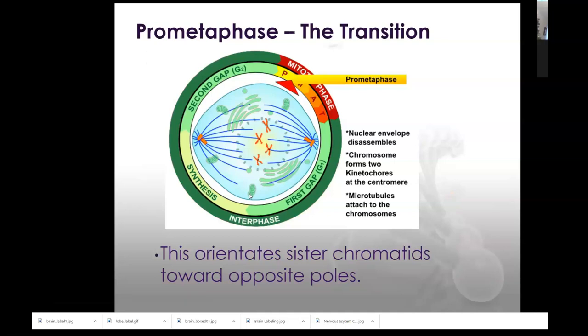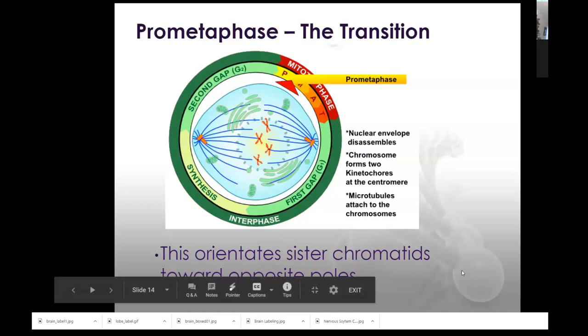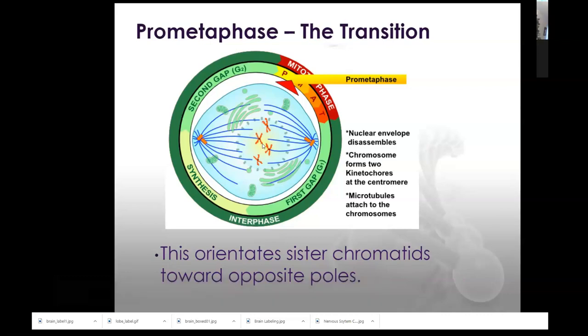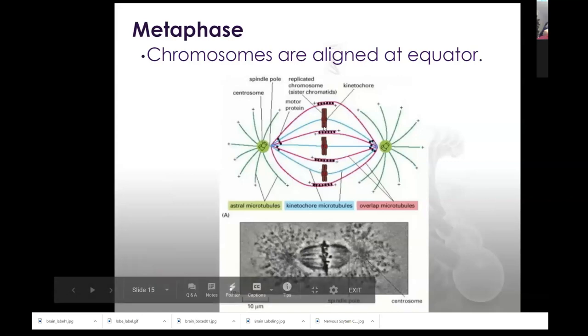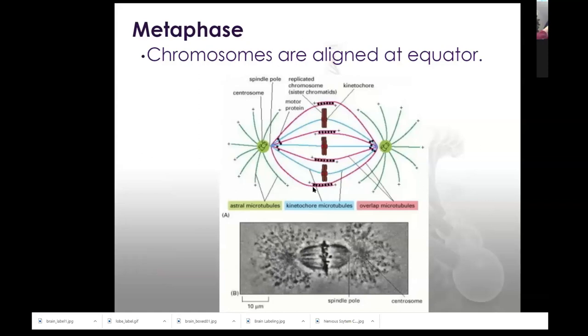Pro-metaphase is like a transition phase — it's orientating sister chromatids toward opposite poles. You want to make sure the chromatids are on opposite sides; if they're not oriented properly, when you go to pull them apart, you wouldn't get one full set on each side. You want to orientate it so you have full chromatids on both sides. That is what's happening during pro-metaphase: arranging the chromosomes and chromatids in proper orientation. As metaphase continues, they are aligned directly at the equator — this should be a very small moment because not a lot is happening; it's like the midpoint.